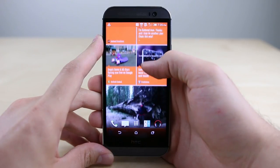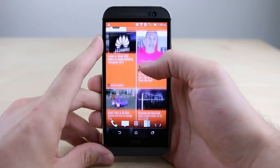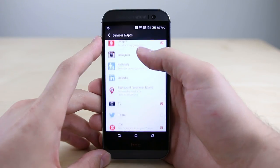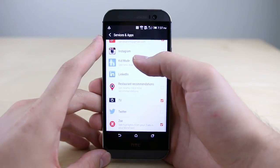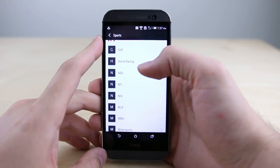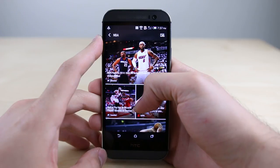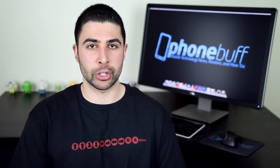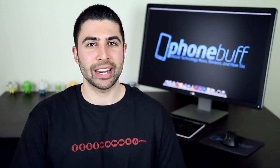Reason number 25: many of us use our smartphones to stay connected to the world around us, and with HTC's Blink Feed the M8 makes it easier by beautifully aggregating your social media accounts — like Facebook, Twitter, and Instagram — with your own hand-picked media sources from the thousands available, all in one convenient feed that can keep you entertained for hours.